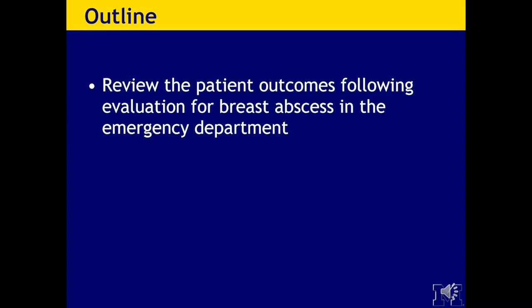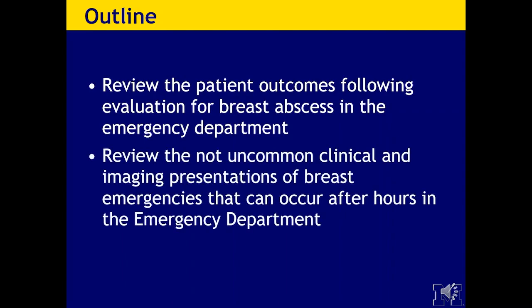Today we're going to review patient outcomes following evaluation for breast abscess in the emergency department, and review the not uncommon clinical and imaging presentations of breast emergencies that occur after hours in the emergency department.